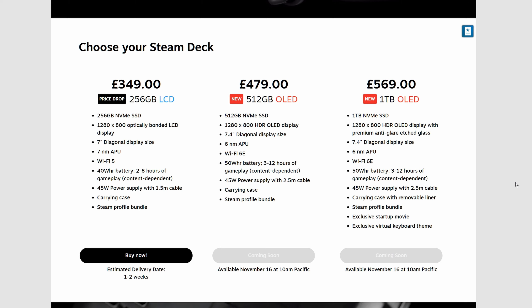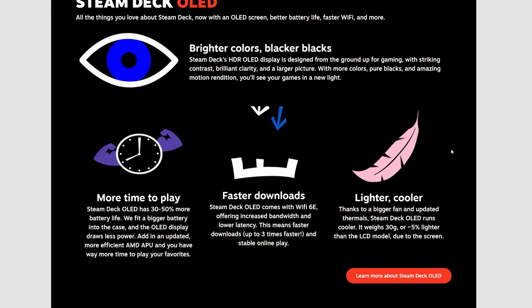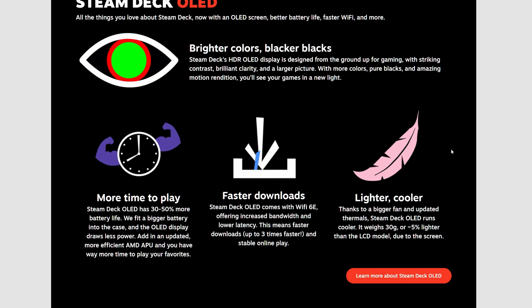Basically the same price as the 256 and the 512 models before, except they've now got a 50Wh battery as well as the 1280x800 HDR OLED display. Same screen size and power supply as before. However, they have also moved to a 6nm APU, which means it's more power efficient and you're going to get around 30% to 50% more playtime out of your battery.